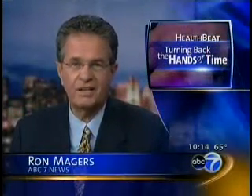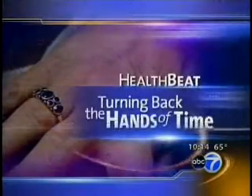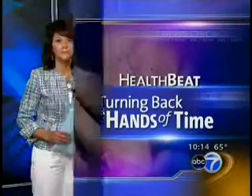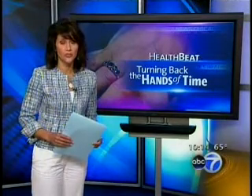Tonight's special segment: turning back the hands of time. The quest for a more youthful appearance usually starts with the face, but an increasing number of women are now focusing on their hands. Health beat reporter Sylvia Perez has the story. It's been said that a woman's hands are the best indicator of her age, and now more and more women are looking to disprove that old saying with the help of dermatologists and plastic surgeons.